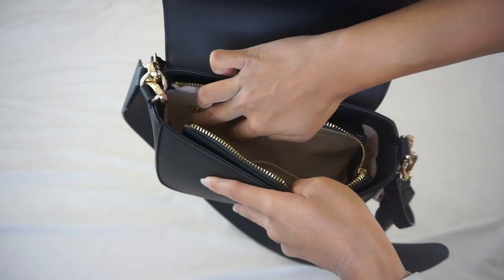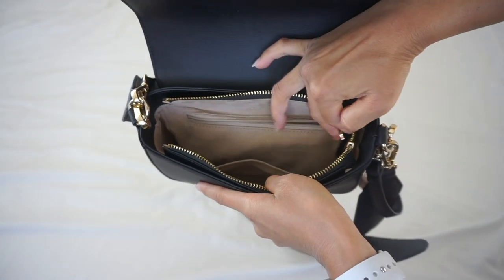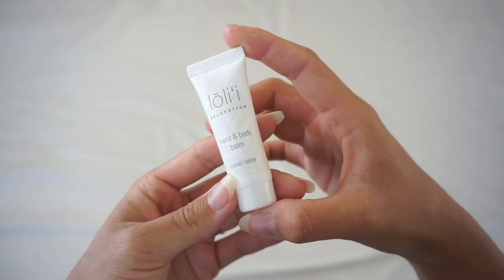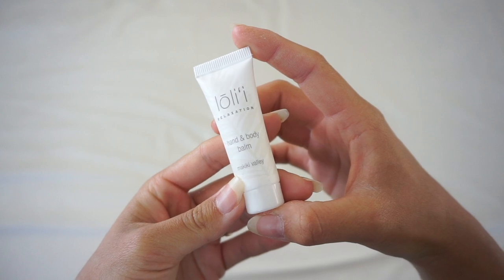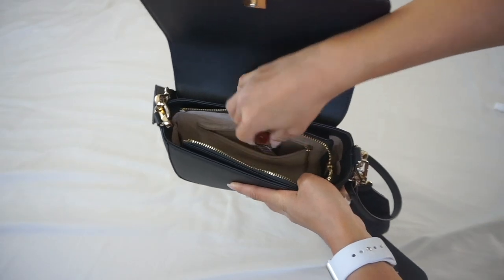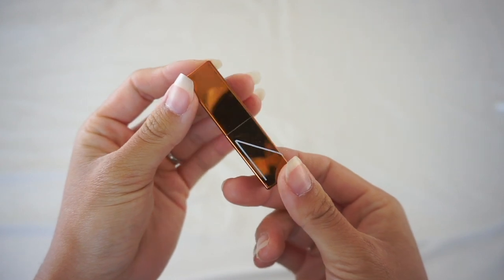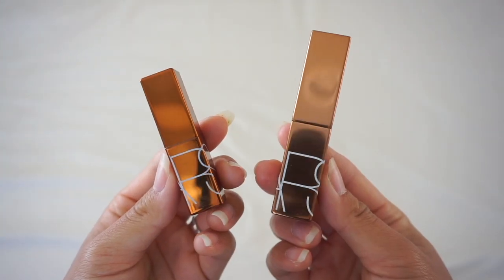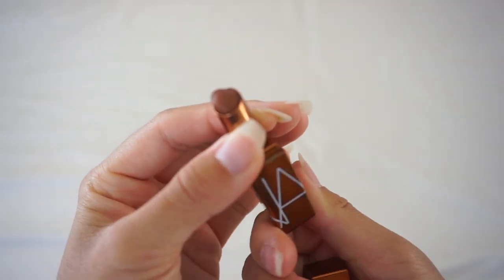Next, let's take a look in this zippered pocket. I have travel-sized hand cream — my hands get really dry because I'm pretty particular about washing my hands. Next, I have a tinted lip balm from NARS. I actually made a video about it that I'll link in the cards. I have a bigger version at home and I love that it gives my lips just a hint of color and shine.